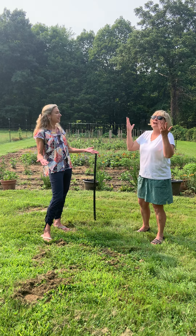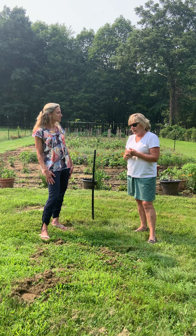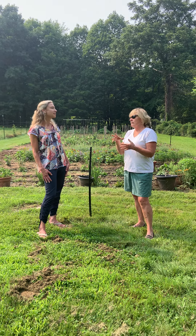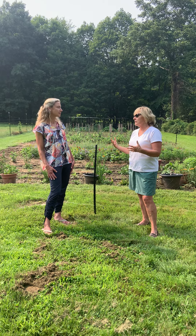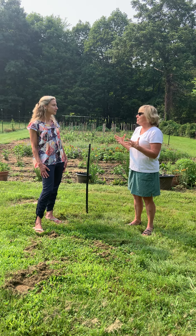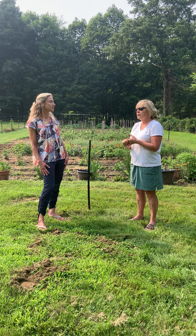So $15 to start. And once the dahlias come — because they are so much more work — you have to store them over the winter, dig them up, label them. I have hundreds and hundreds of them, and you check them for mold. It's a process. They're epic and beautiful and you really don't see them everywhere. So they're very unique.